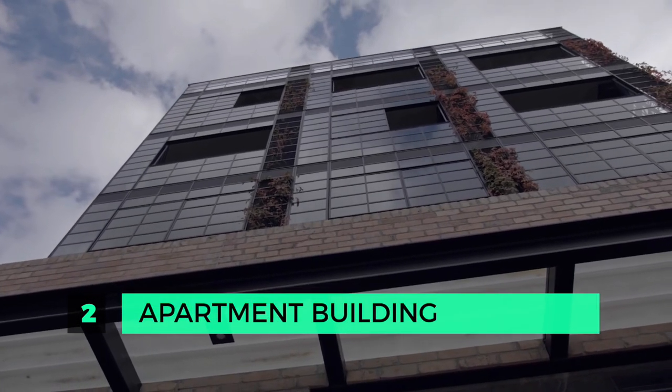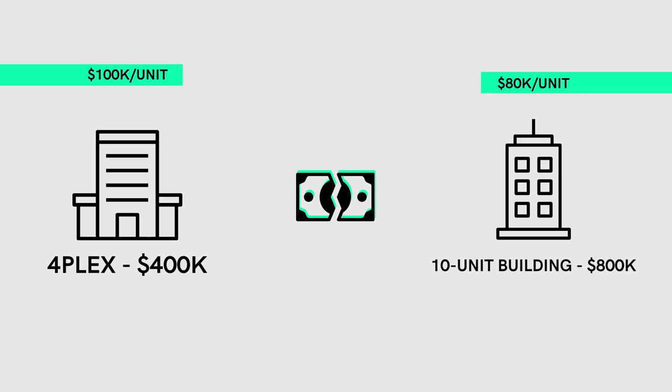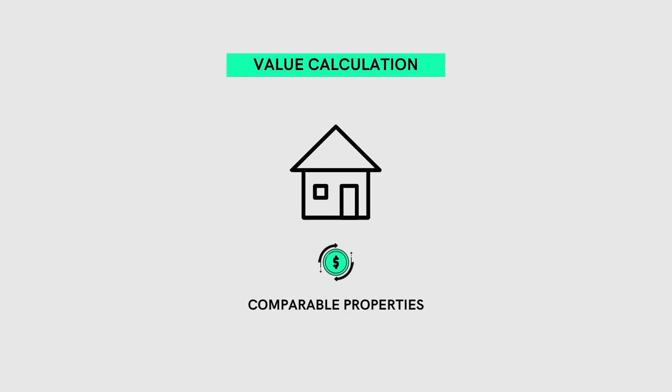The second most profitable property type is an apartment building. It's a simple numbers game — the more units you have, the lower your cost per unit will become. For instance, if you buy a fourplex for $400,000, your cost per unit is $100,000. In a similar market, you may be able to get a 10-unit building for $800,000, dropping your cost per unit to $80,000. The rent on a two-bedroom unit in a fourplex and a 10-unit building will be very similar, but your acquisition cost per unit is lower. Apartment buildings are also evaluated differently — their value is based on net operating income using a cap rate, versus comparable sales for single family dwellings. So if you can increase revenue and decrease expenses, you directly impact the building's value. You also have one structure and one roof to maintain but 10 revenues to offset costs, and if one unit is vacant, you have nine other revenues still coming in.